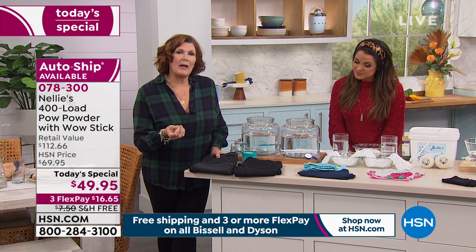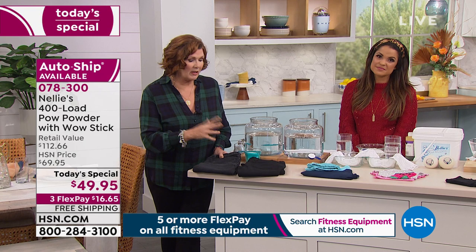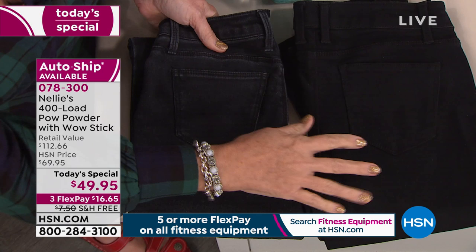More affordable, works better than anything you've ever used — that's the Nelly's with the POW powder. It uses the power of enzymes. Enzymes are better at cleaning than any synthetic laundry product. They get your clothes cleaner, they condition the fabrics, they make your fabrics last longer, and they preserve colors.